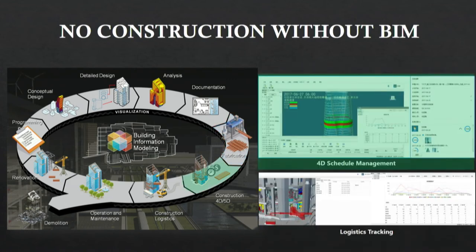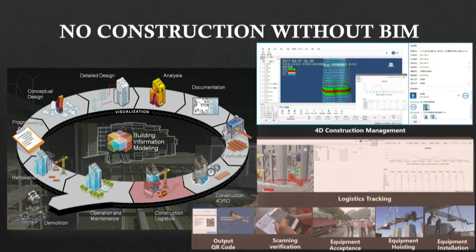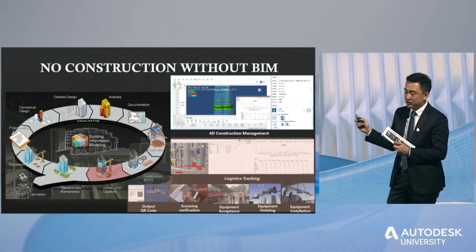During the construction site phase, the general schedule and each subcontractor's plan are uploaded into the platform, which automatically compares schedule duration against real logistics data to directly check lag and ahead-of-schedule conditions, and responsibly issues schedule early warnings. For instance, a window-cleaning machine located on floor 71 has its equipment QR code information — from ordering, transportation, entry, installation, and acceptance — easily updated through mobile devices and stored in the BIM platform.